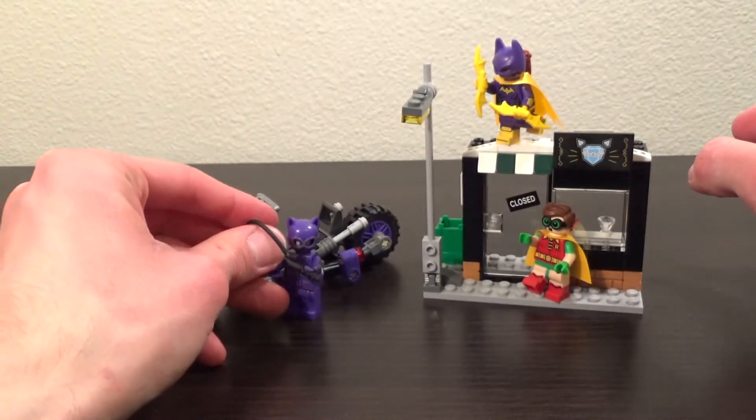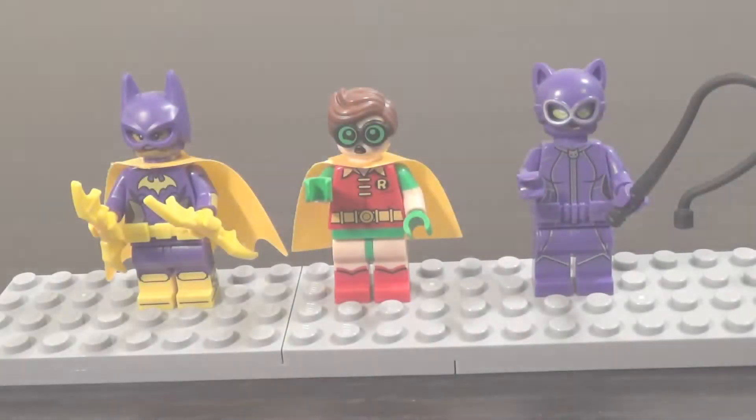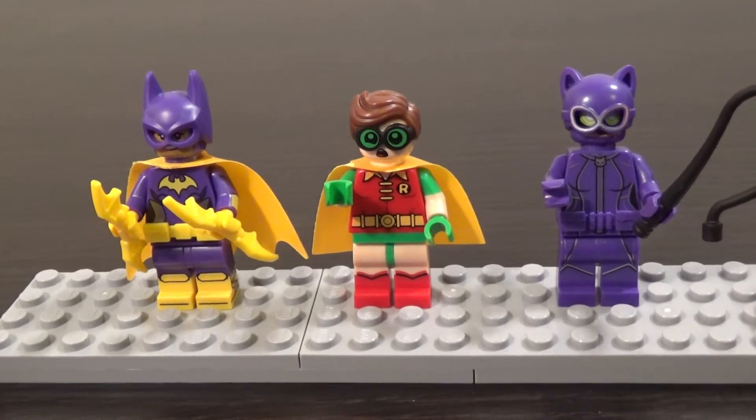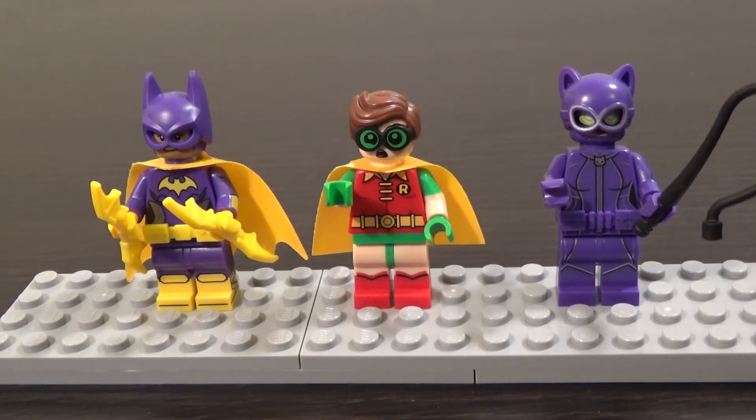Pretty small set overall. The three figures are, from left to right: Batgirl, Robin, and Catwoman. These figures are probably the main reason most people will get this set, because this version of Catwoman is completely exclusive to it. You do get her character in the Arkham Asylum set, but that set is $150, and she doesn't have her full jumpsuit there — just her hat. This is also the cheapest way by far to get Robin and Batgirl, so it's an excellent way to pick up those figures.